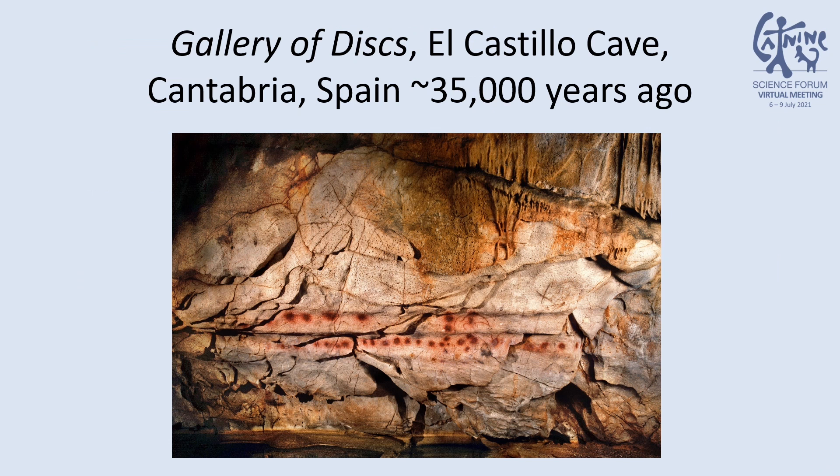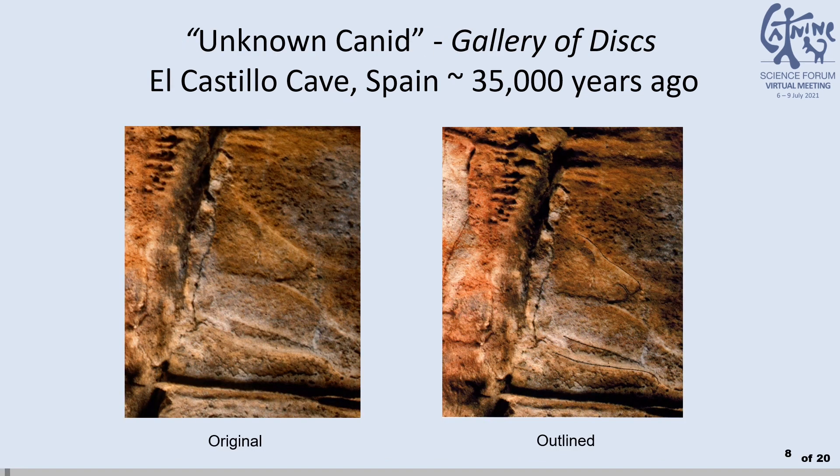We are going to look at two Upper Paleolithic European cave panels, both from about 35,000 years ago. The first is the Gallery of Discs, in the Spanish cave of El Castillo in Cantabria. The panel is about 10 meters across, and the dark material at the top is the natural state of the wall. If we were to see this apparent canid without definitive ears, would we think this is a wild or domestic canid? Although this snout is also long like a wolf, I call this an unknown canid.